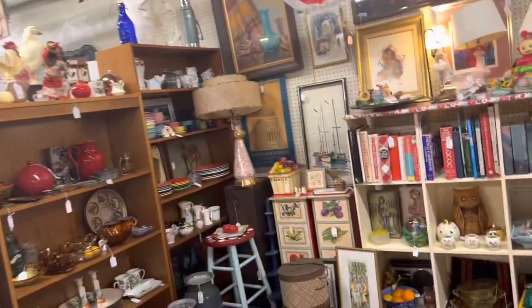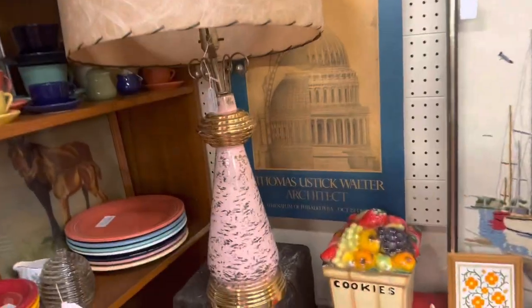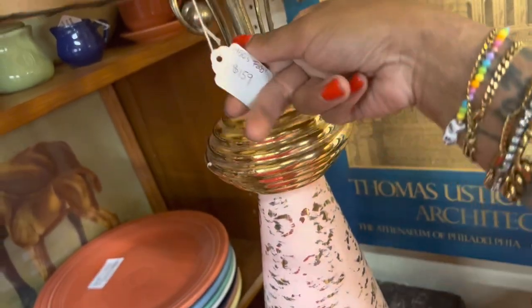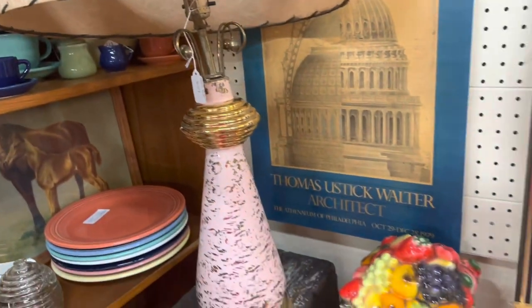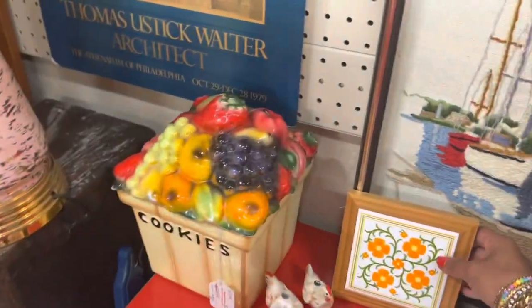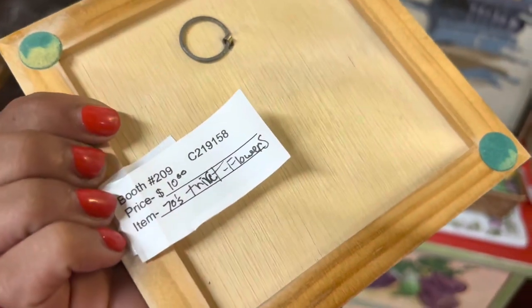Uh-oh, I see something I like. I have this lamp in teal — I'm kind of nervous. One fifty-nine? Well, I dodged that bullet. I'm not paying $159 for that. I got mine for a really good deal though — it was $35. This is a cool trivet — $10.